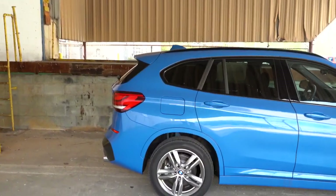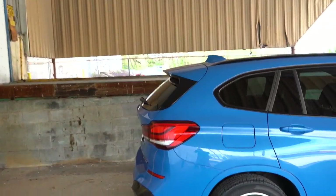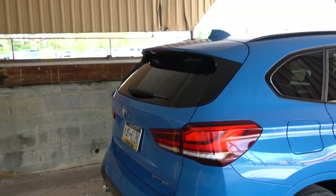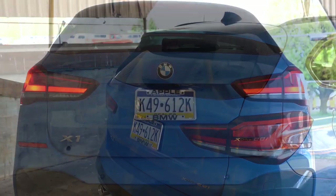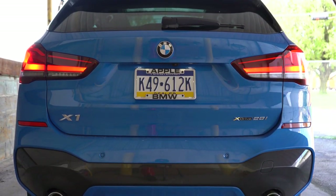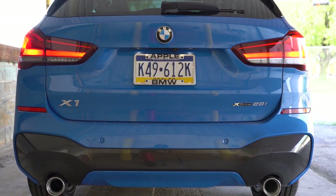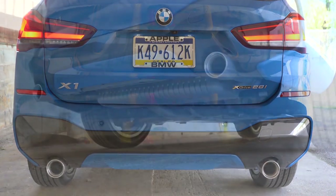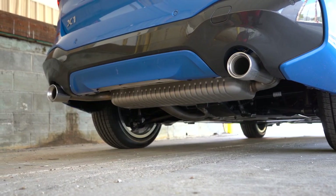At the rear there's a shark fin antenna up top, a rear spoiler with an integrated brake light, and a rear window wiper. The best part about the back: relatively large dual exhaust outlets with chrome tips. Here is that exhaust clip.